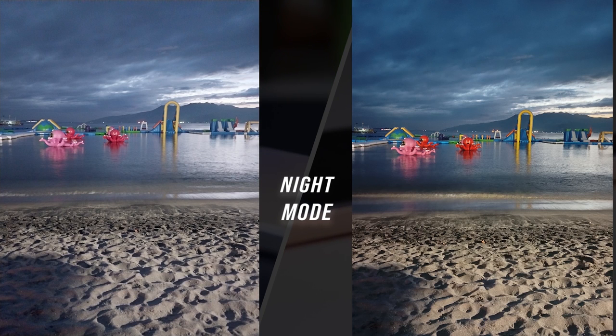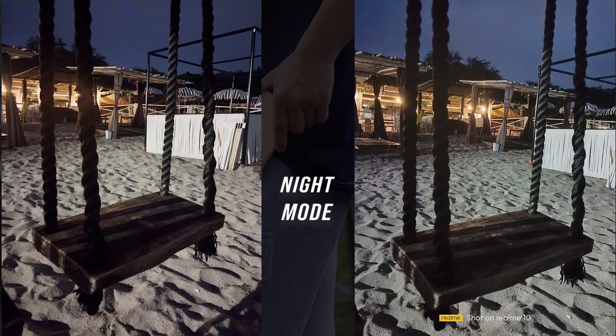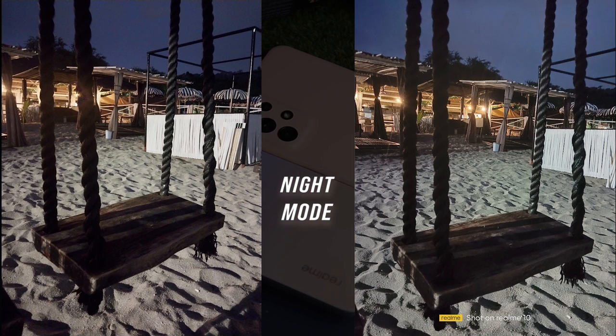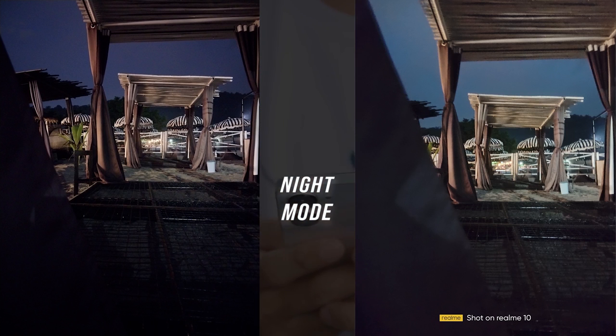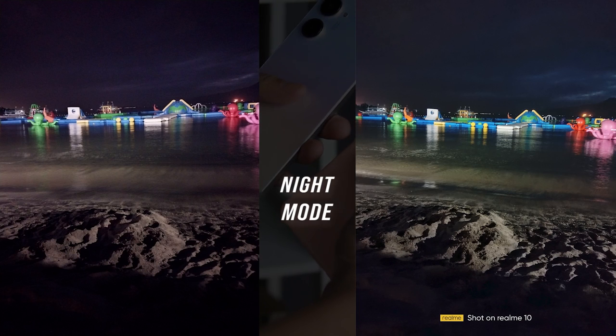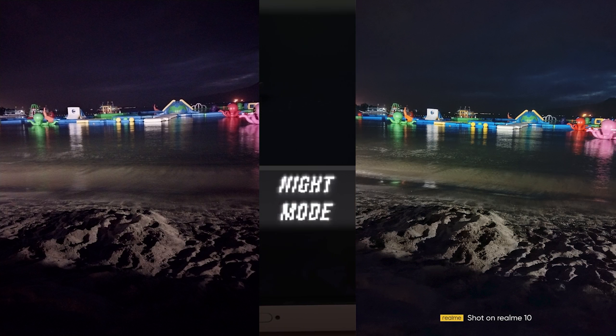Taking photos at night using night mode shows better results on the Realme 10. The colors it gives are brighter shots without overexposing lights, and it also produces good image resolution. At the same time, the A23 has adequate color production with decent image resolution. The color given by the A23 5G is realistic, but its light shots are too bright, causing overexposure. However, it can still provide enough quality for low-light situations. In the night mode feature, it's very clear that the Realme 10 takes the crown.